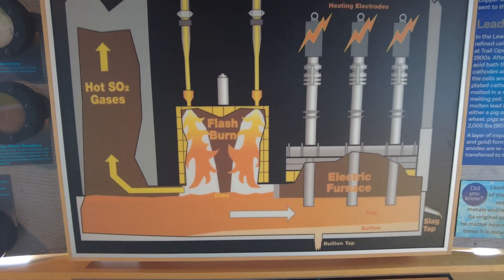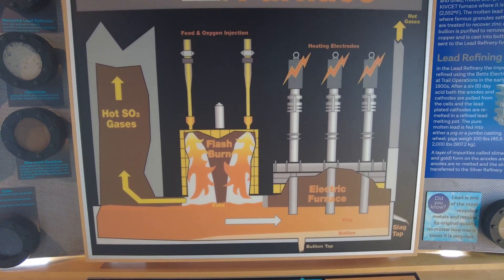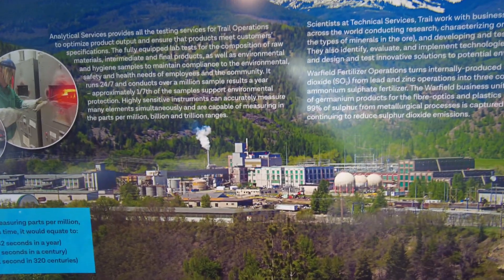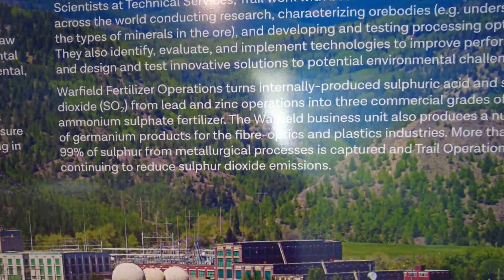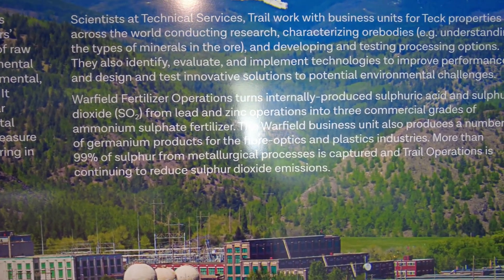You can see the gradient of the bullion. In the blasting furnace — it's not too big — you heat the material up, get everything ready, prime it. Then as you get over the electric furnace it builds up more, and then obviously gases are produced. Fire assaying — yeah, they do a lot of testing here, 24/7, constantly. Warfield fertilizer operations turns internally produced sulfuric acid and sulfur dioxide from the lead and zinc operations into three commercial grades of ammonium sulfate.